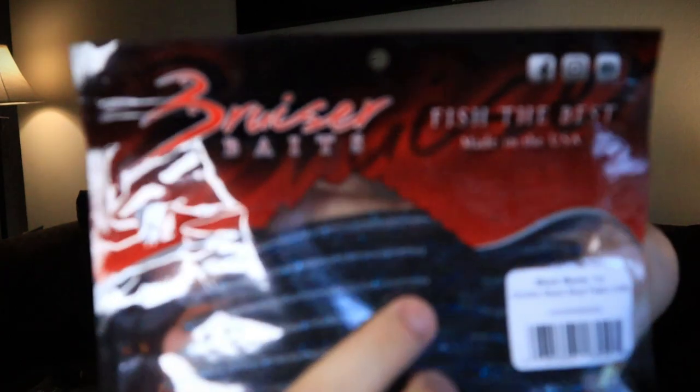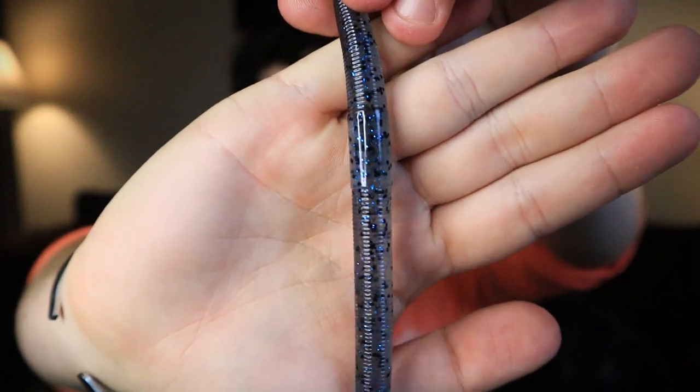Next we have Bruiser Baits stickworms in smoke black blue flake. They're translucent, almost clear with a smoky blue tint — really flexible and durable. One way to check if a worm is good quality is to bend it back and forth hard — if it doesn't come apart, it's a solid bait. Really good senko-style worm with good weight for weightless rigging. You get seven in the pack. You can never have enough sinkos, no matter what brand.